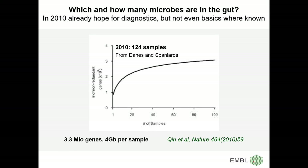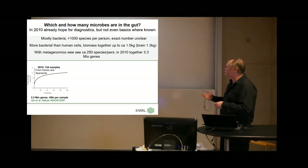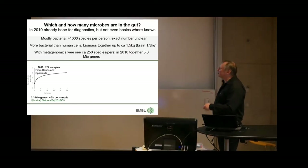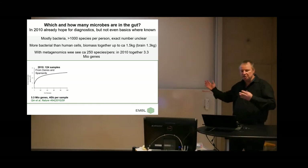In the MetaHIT consortium, one of the earlier consortia, we started with 124 Danes and Spaniards and got 3.3 million genes, sequencing 4 gigabases per sample — a bit more than a human genome. With 100 people, the more you sample the more you see, though not linearly because you see overlapping things. At that time we thought we were almost done, saturating at maybe 5 million genes total.